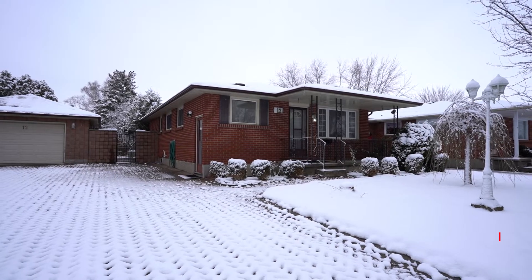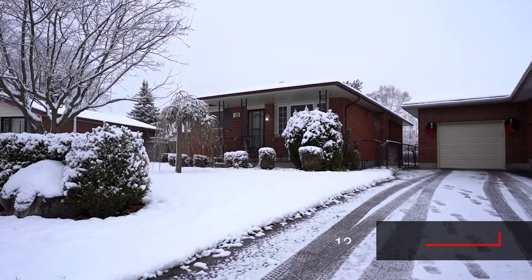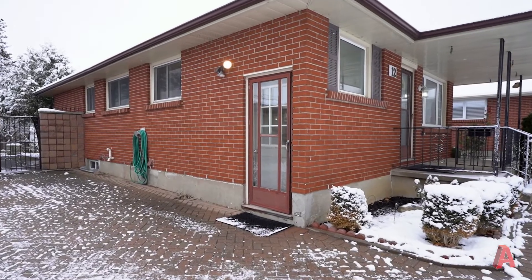Hey everyone, it's Osman here with the RE-MAX Hallmark 8 team. We're here at our latest listing today at 12 Macefield Crescent. This bungalow located in Trafalgar Heights is an amazing opportunity for someone who wants to put their own touches on a home, or for someone who's looking for an opportunity for a granny suite or additional income.